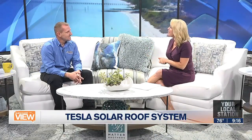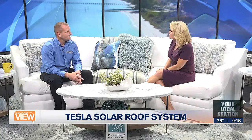Jesse Curry, Vice President of Roofing by Curry, joins us to explain the Tesla solar roof system. I think it's kind of a universal thing around here — we like to complain about our power bills, so I'm intrigued that you have a way to help that while also helping us with a home replacement item. Tell us about Tesla's new solar roof.